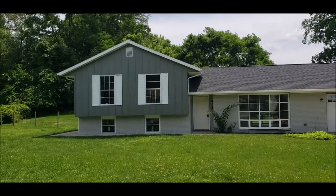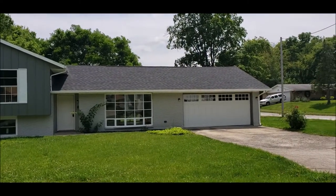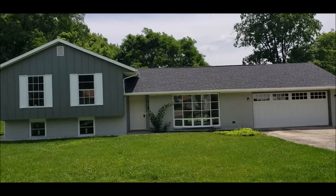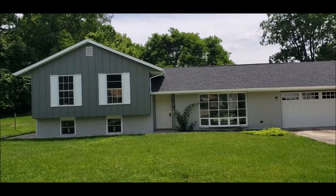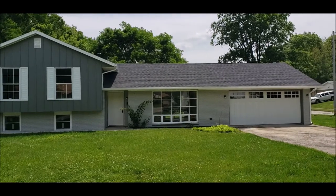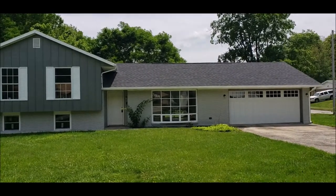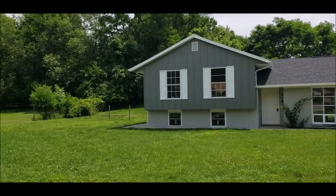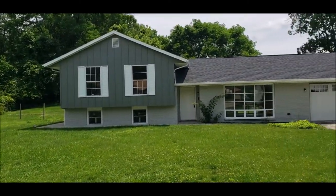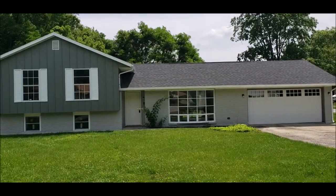Hello, welcome to 367 North Columbus Street here in Xenia, Ohio. Here I have a nice four-bedroom, two full and a half bath tri-level. This home boasts over 1,700 square feet of living space, a two-car attached garage, and a nice size yard. This home is all done and waiting for you. I will meet you inside for the tour.